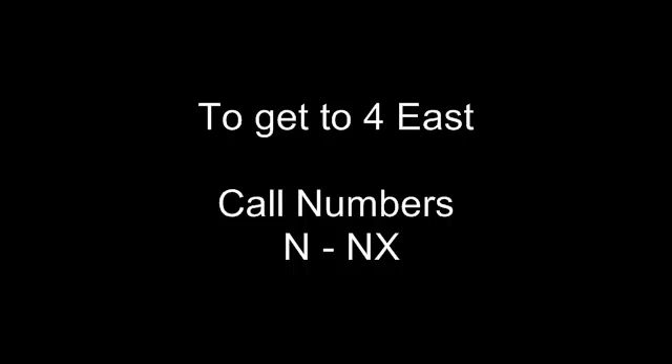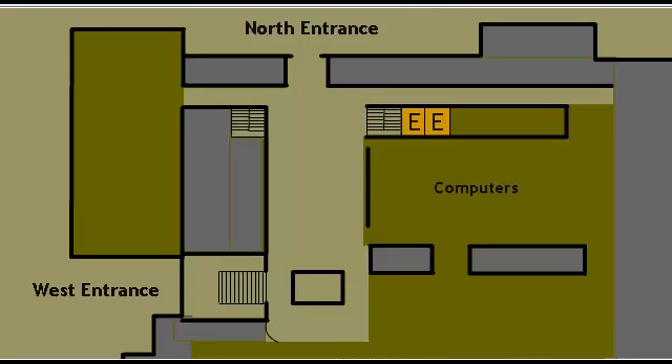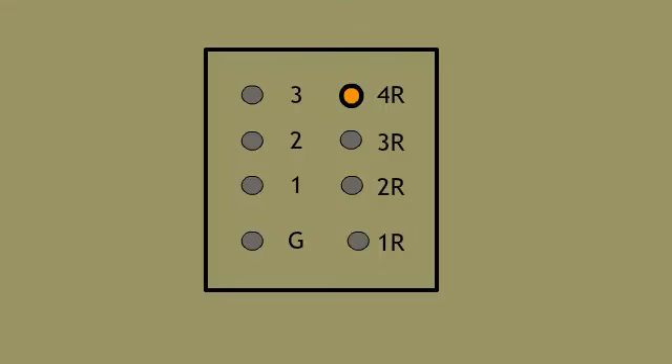To go to 4 East, call numbers N through NX. Go to the north end of Ellis and get in the elevator. In the elevator, press the 4R button.